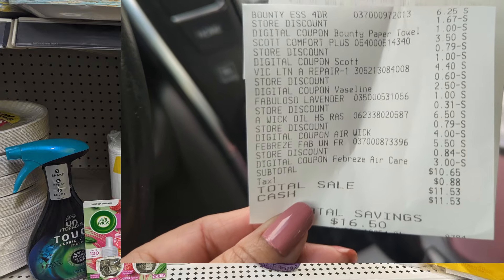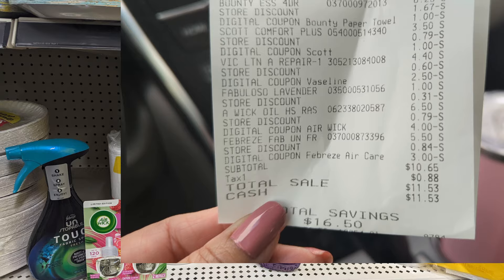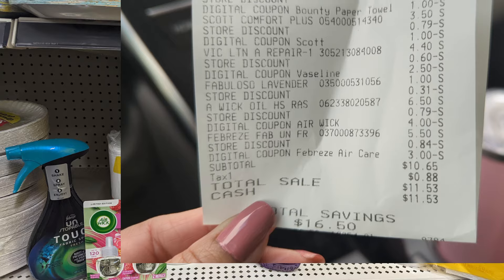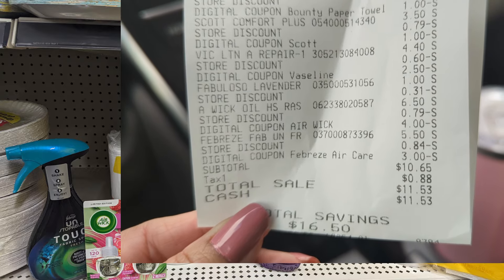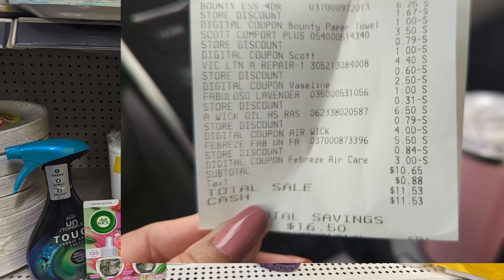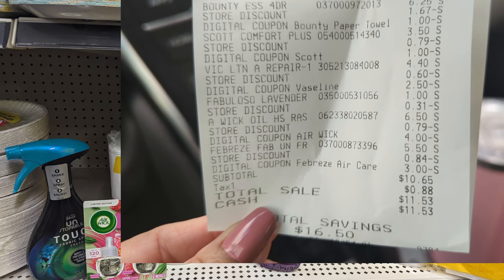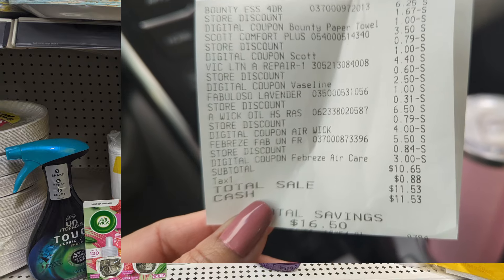Here's my receipt on this third deal. There's the Bounty with the $1 coupon, the Scott had the $1, the Vaseline had the $2.50, the Faboloso had nothing — just a little discount with the $5 off $25 — the Airwick $4, and the Unstoppable Febreze Spray $3. I paid $10.65. Remember, the Bounty Essentials alone is $6.25, so $10.65 with a savings of $16.50.